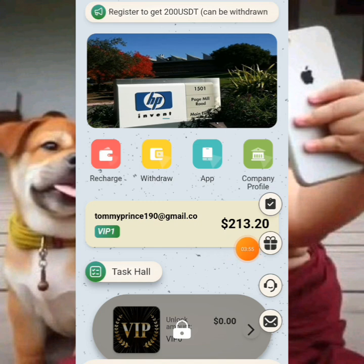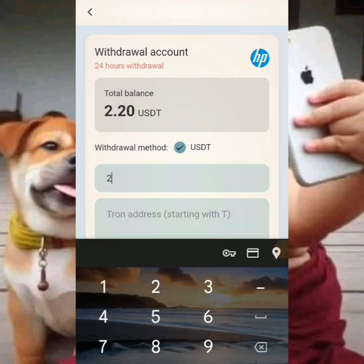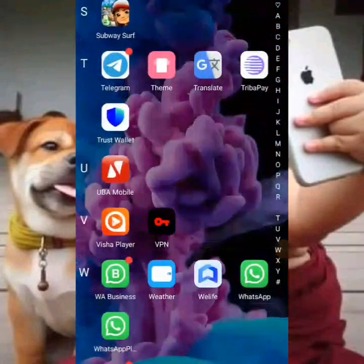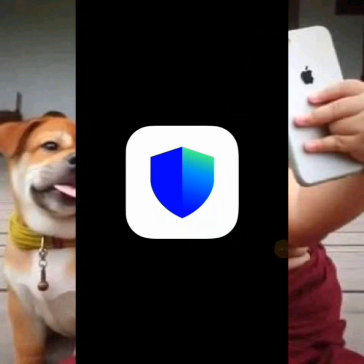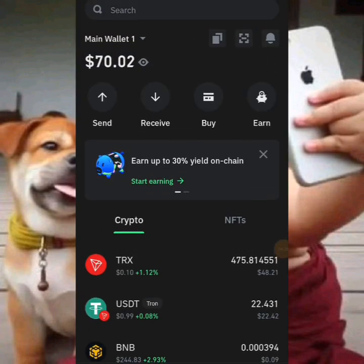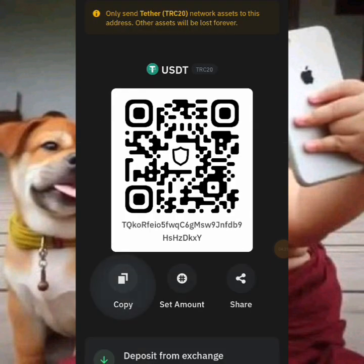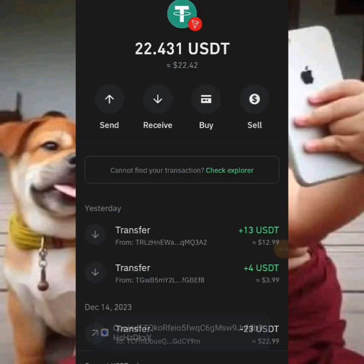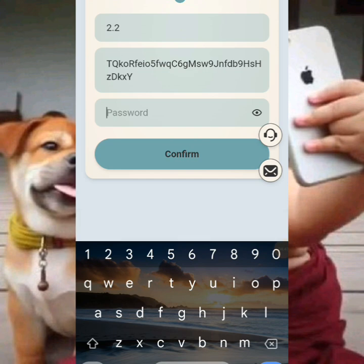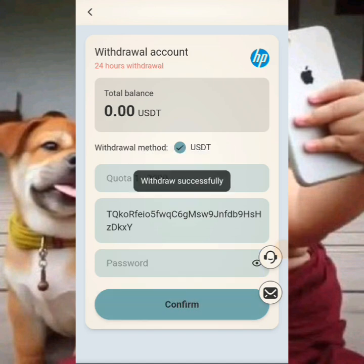Go back to the home section and click on withdraw. You'll be able to withdraw 2.2 dollars. In the withdrawal section, put in the amount. Go to your crypto wallet, copy your wallet address, and paste it into the wallet address field on the platform. Enter your password and click the confirm button — 2.2 dollars will be sent to your crypto wallet.